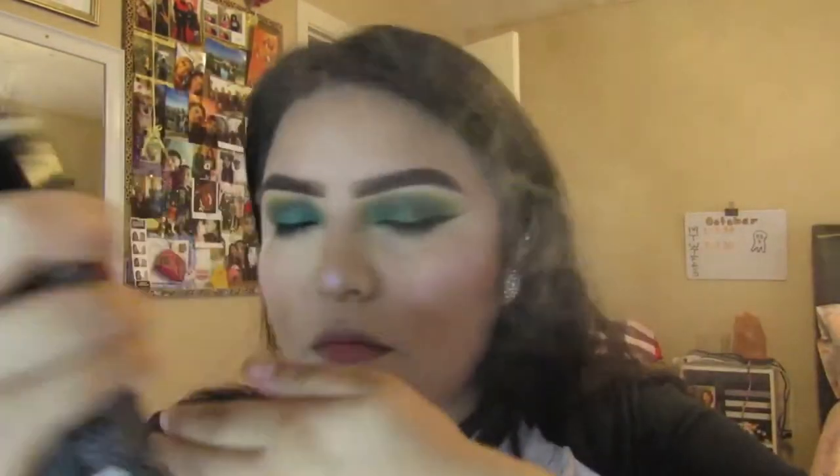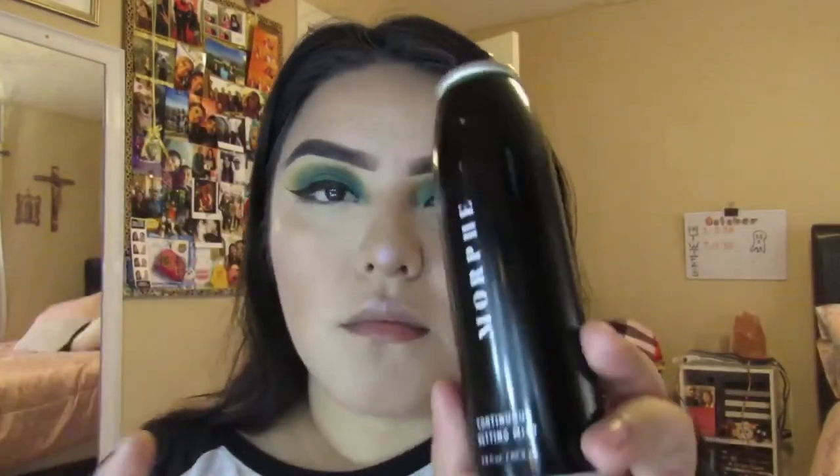I go ahead and spritz my face with the Morphe setting spray. It makes a difference — my face doesn't look cakey. That's it! Don't forget to subscribe and I'll see you in my next video, bye!